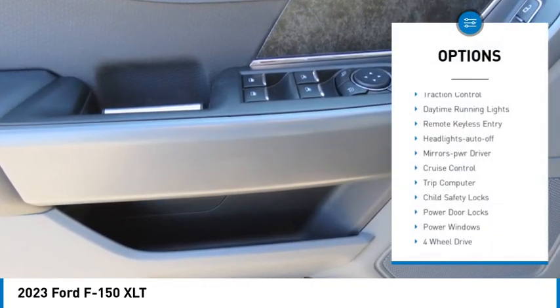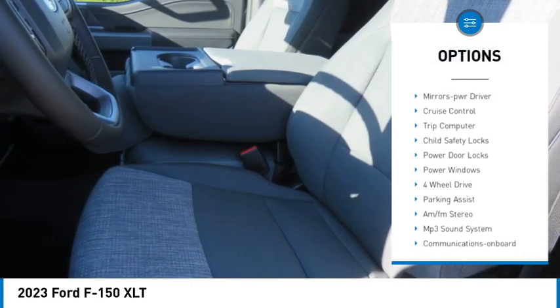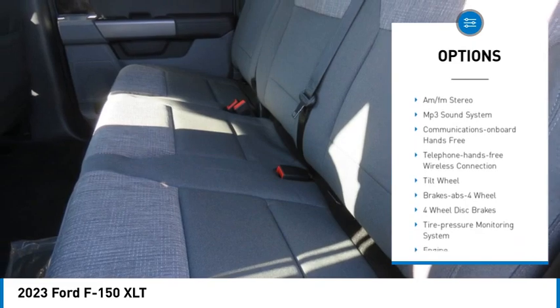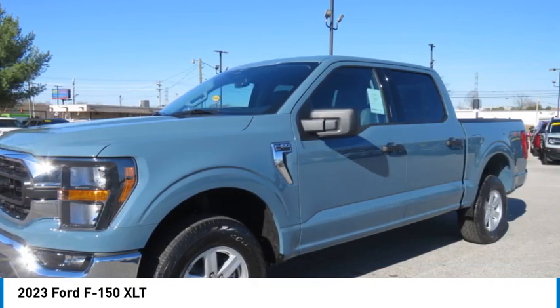Traction control, daytime running lights, remote keyless entry, headlights auto off, mirror memory, cruise control, trip computer, child safety locks.